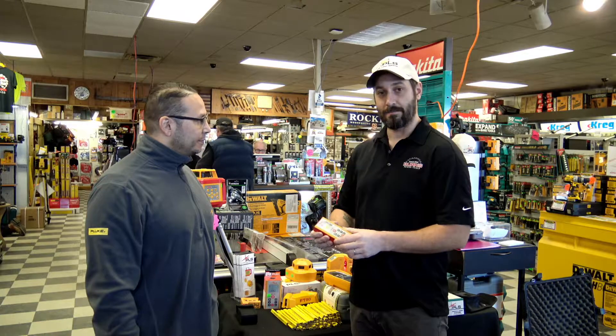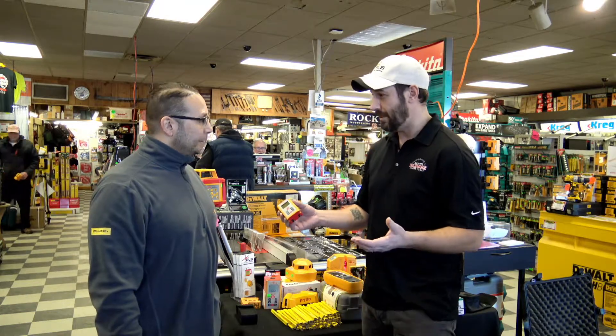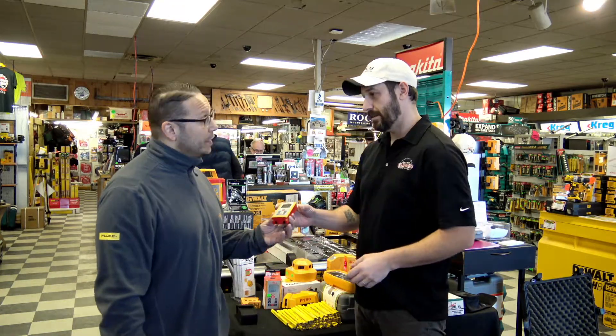The PLS one is amazing. You were just telling me off camera that it could go up to — it's accurate to a 16th of an inch at like over 200 feet, is that right? 265 feet, it's at a 16th of an inch. That's crazy. It is pretty accurate and it's actually working on the laser itself.